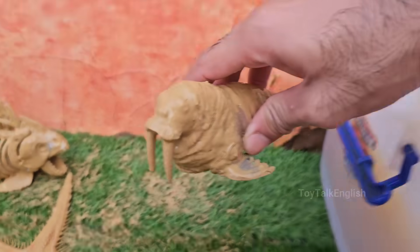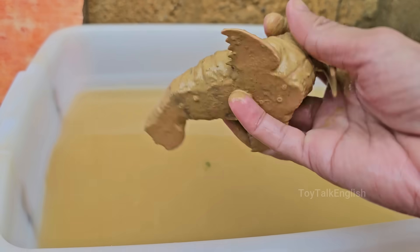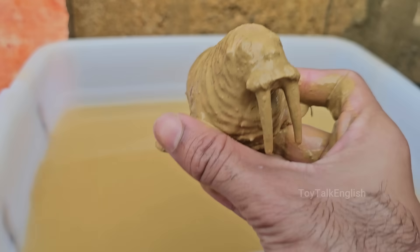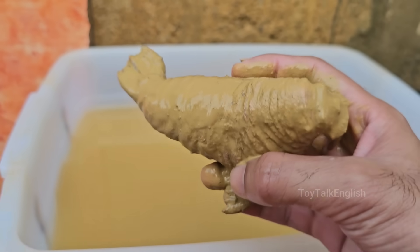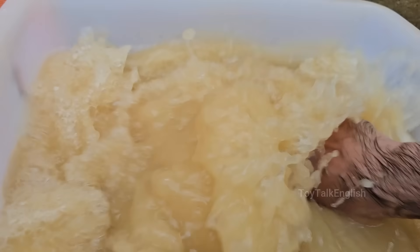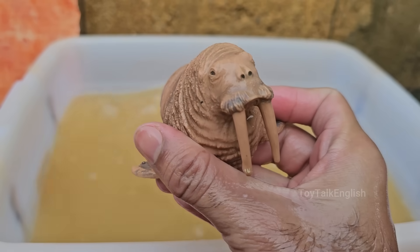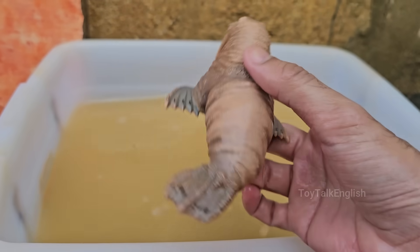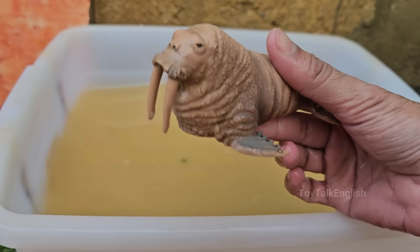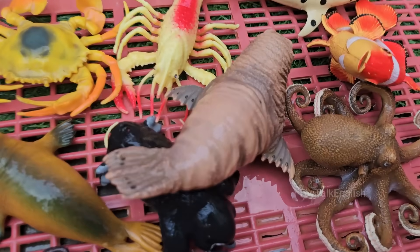Walruses are large marine mammals that live in the Arctic Ocean and sub-Arctic seas of the Northern Hemisphere. Walruses are huge — adult males can weigh over 3,000 pounds (1,360 kilograms) and measure up to 12 feet (3.6 meters) long. Walruses are clumsy on land, but are much more agile in the water, where they spend most of their lives.